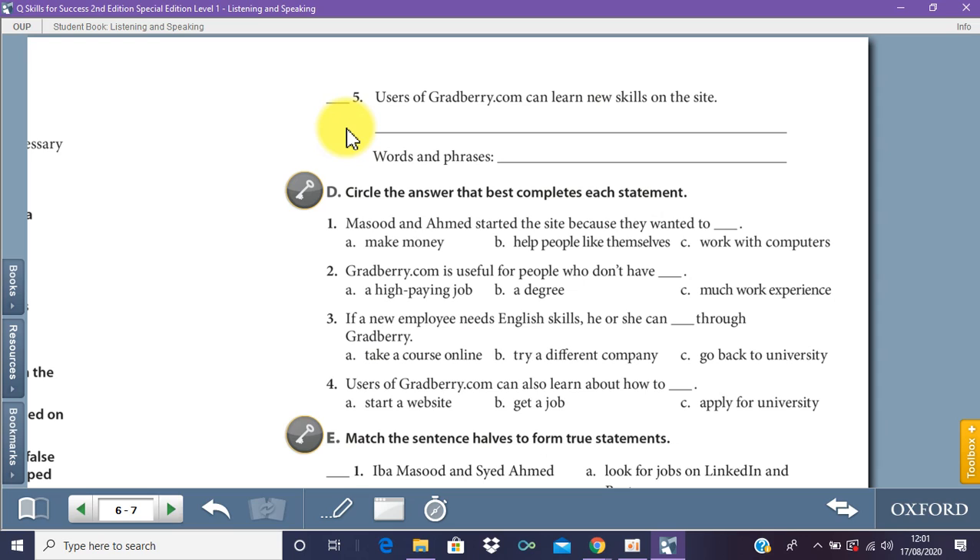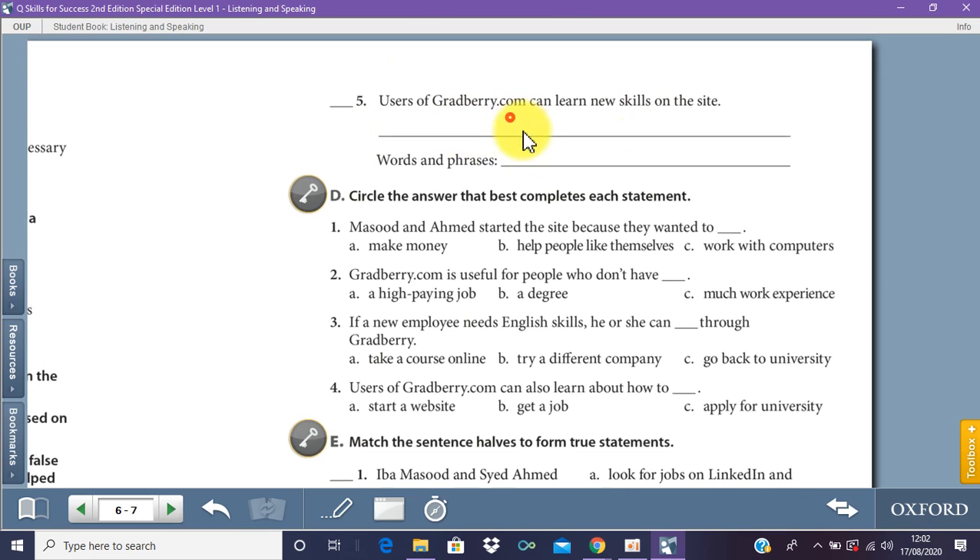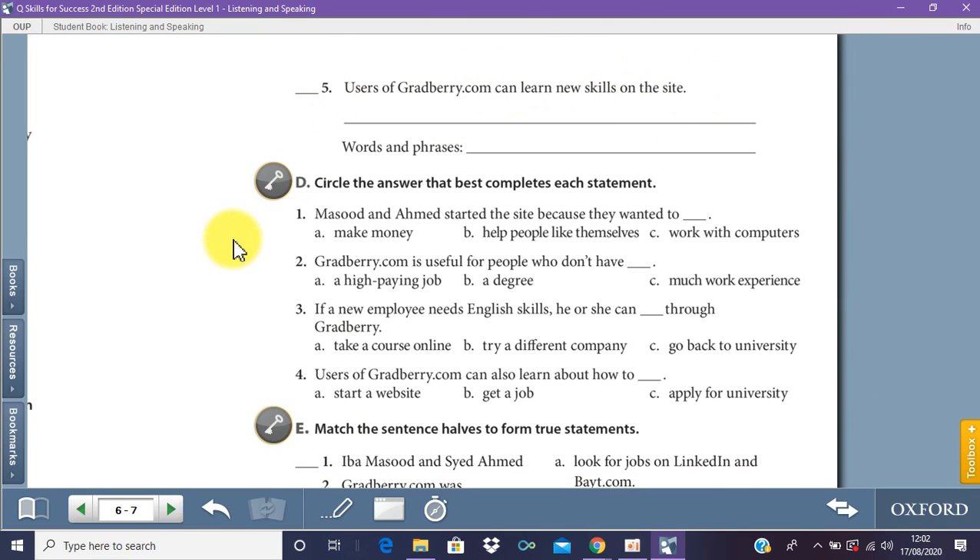Gradbury is very good. Sometimes you want to apply for a job but you don't have the skill. There are three things you need: you need a degree, you need experience — time spent in a company to make you better — and you need skills. Skills can be communication skills, computer skills, Microsoft Excel, Microsoft Word, accounting skills, and even languages like English, Arabic, French, or German. They can teach you a skill on their website, which makes you look better when you apply for a job.